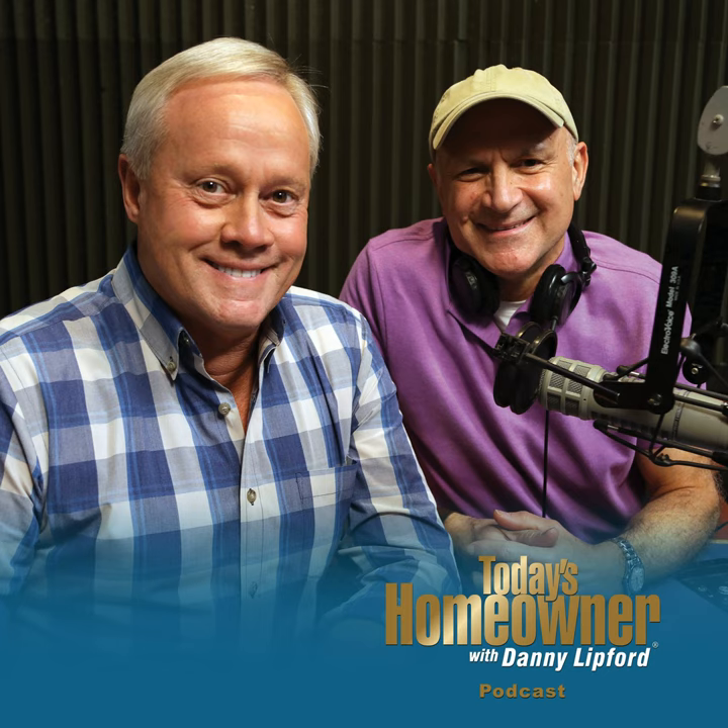If you'd like to reach out, 800-946-4420 is the Today's Homeowner Hotline — 24 hours a day, seven days a week. You can ask any question or leave any comment you'd like covered on the Today's Homeowner radio show. You can also send emails anytime at todayshomeowner.com/ask.